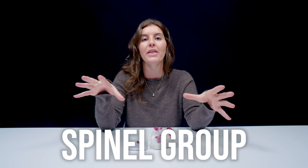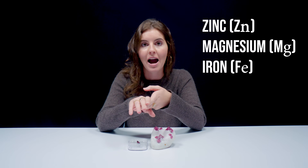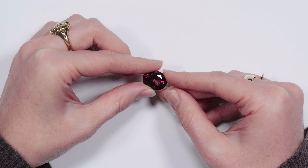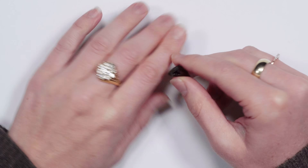In the spinel group, they are a group of aluminum oxides that include elements like zinc, magnesium, and iron. But spinel, as the variety, is a magnesium aluminum oxide — MgAl2O4. It has a hardness of eight on the Mohs scale and no planes of cleavage, so it's a really durable stone, great for jewelry or any kind of everyday wear.